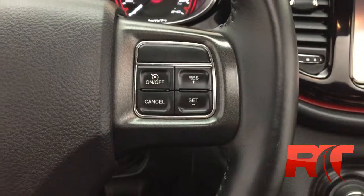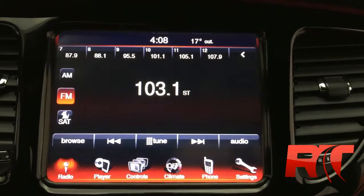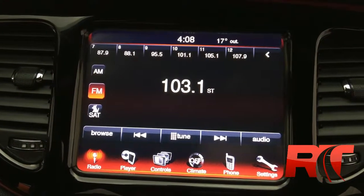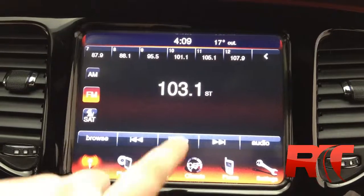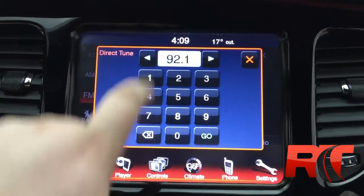There's a massive 8.4 inch color touch screen display in this vehicle giving you AM, FM, and satellite radio. Lots of different media options. You do have direct tuning which I do find really handy.